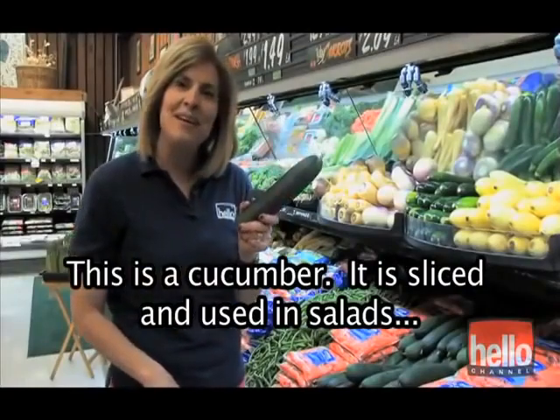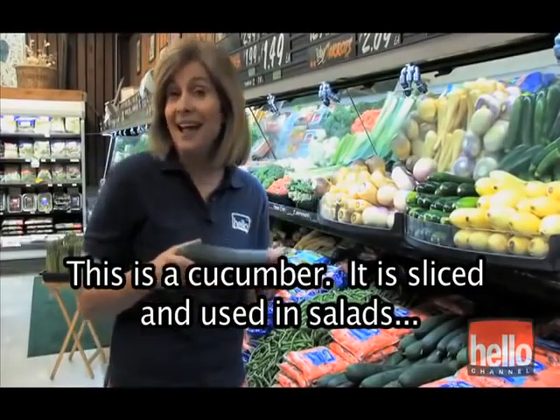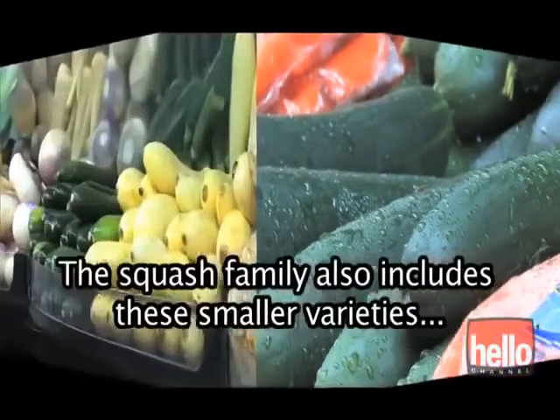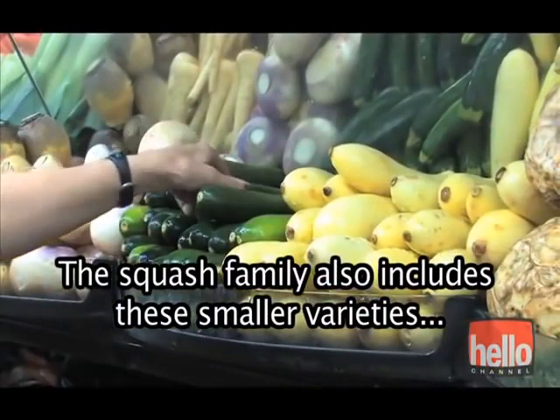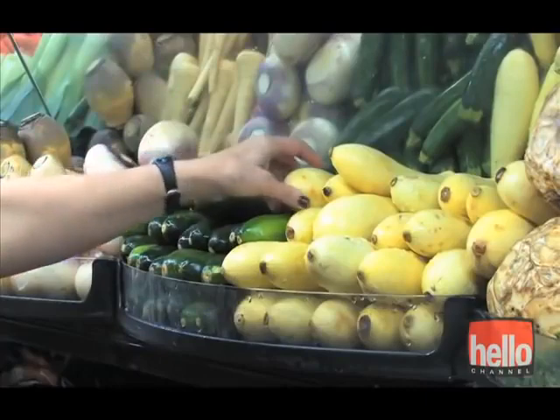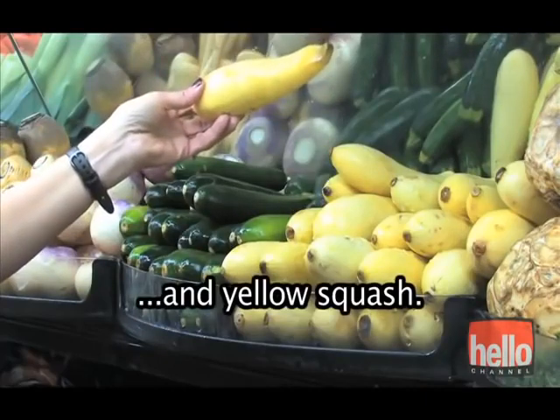This is a cucumber. It is sliced and used in salads, on sandwiches, and sliced thinly and served with vinegar. The squash family also includes these smaller varieties — zucchini squash and yellow squash.